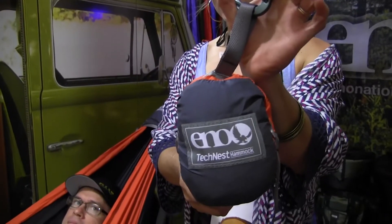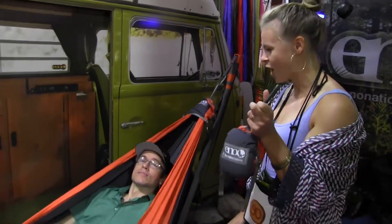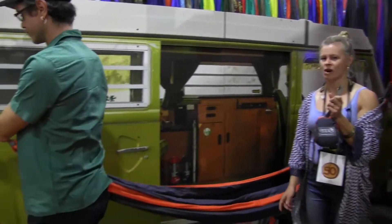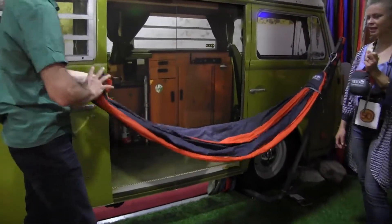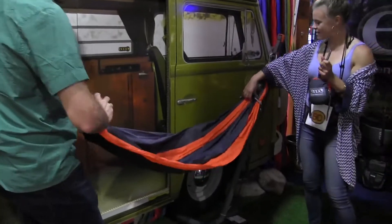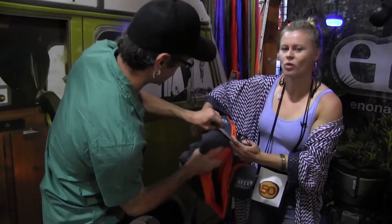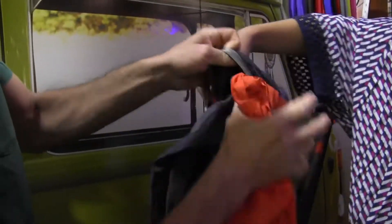The other awesome thing about the Tech Nest is that you can pack it up without having it touch the floor. So maybe if Elisha hops on out, all you have to do is unclip one side of the hammock, roll it on up and it pops conveniently and easily into this stuff sack right here, so you're not going to get unwanted sticks and leaves dragging on the floor and into your stuff sack.